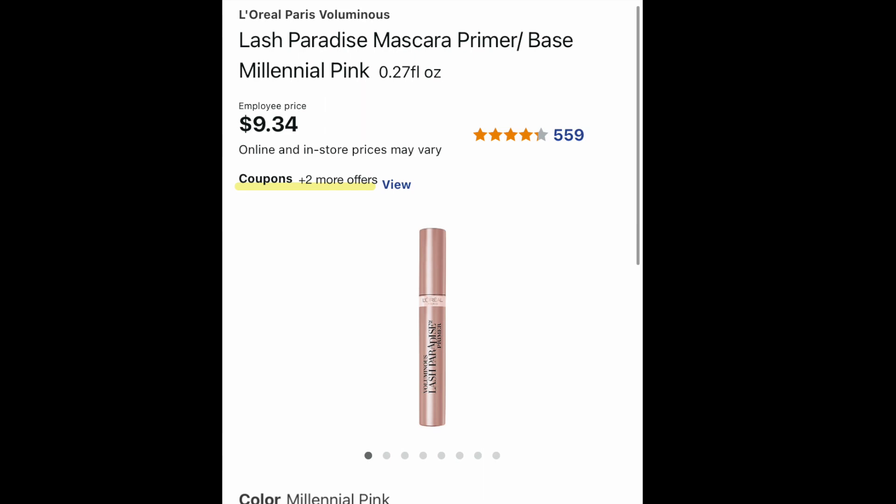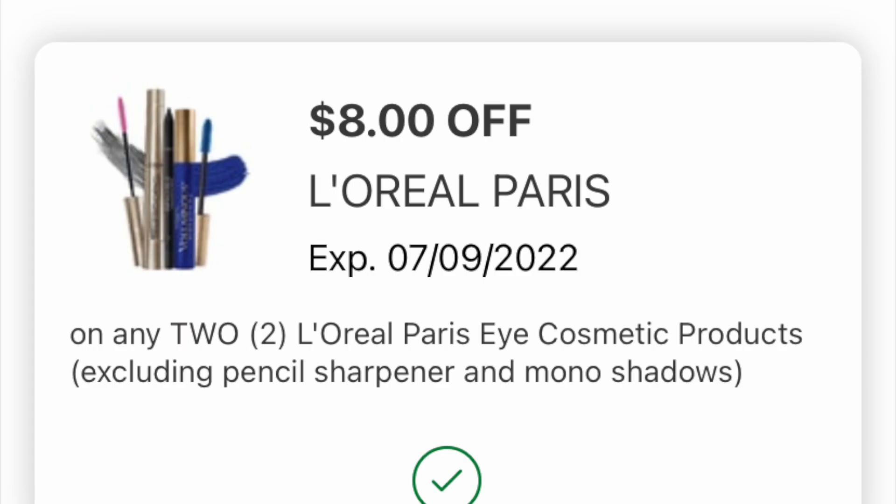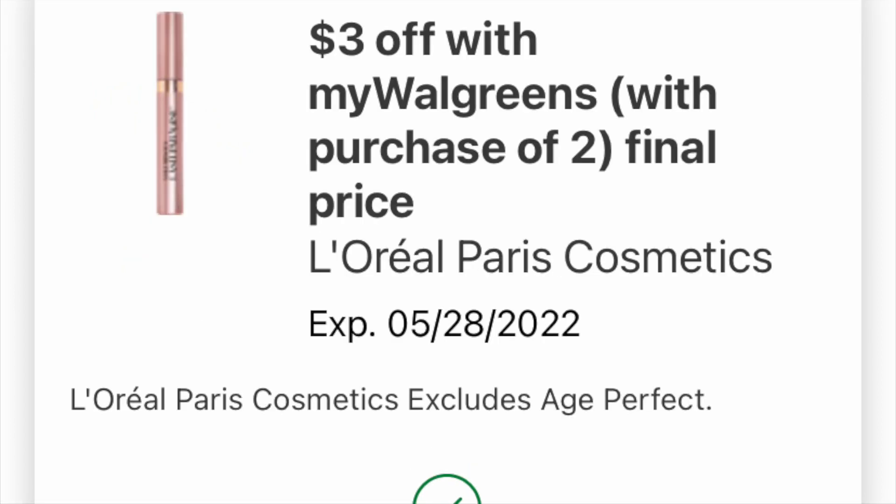The second curbside deal: I know there's not a lot of makeup deals, but if this is your favorite thing, this might be something for you — the L'Oreal Lash Paradise Mascara in millennial pink. We have some digital coupons. There's one coming off as a nine off a two — I don't fully understand what I have loaded — but this is the one that shows it's attaching; it's an eight off a two. And there's also an IVC coupon, which is three off a two, working for L'Oreal Paris Cosmetics.